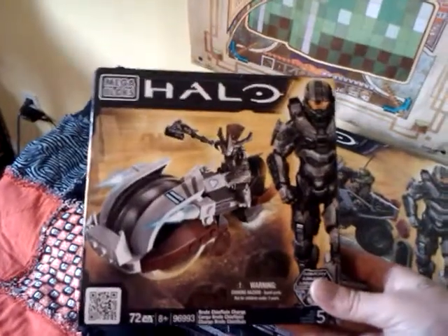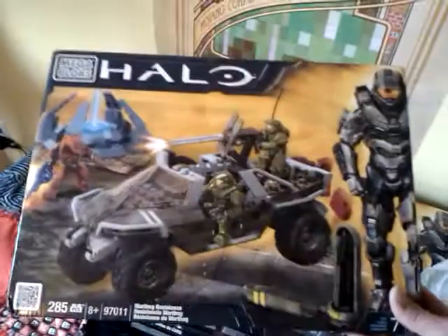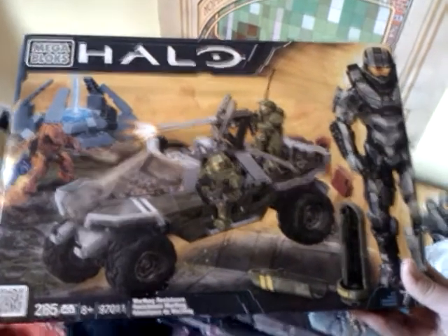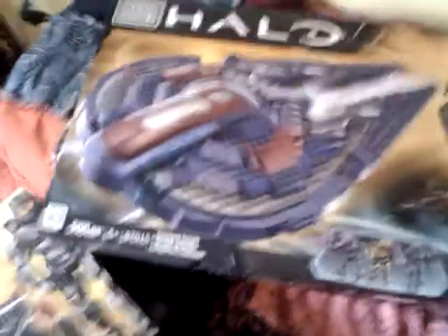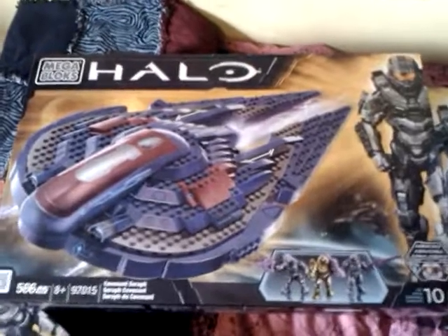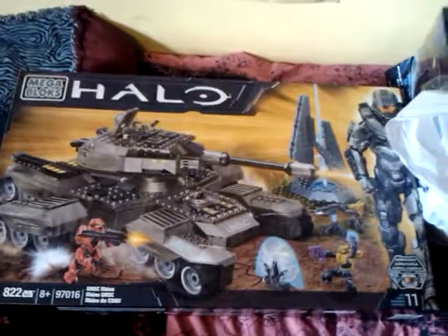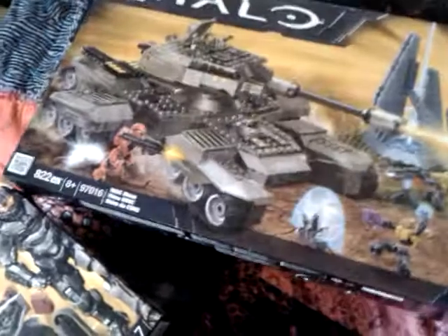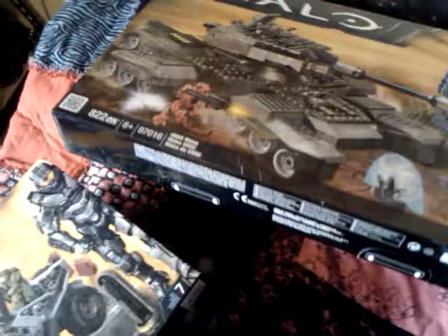The Brute Chieftain on the chopper, $5. These were marked as $15, but it actually rang up as $10 — $10 for Warhawk Resistance. And two of the larger sets that I did not have, because they were rather pricey: the Seraph, $30, and the Rhino, $40. Those are definitely some good deals. I can't believe Walmart's been clearing out their stuff like that so much.